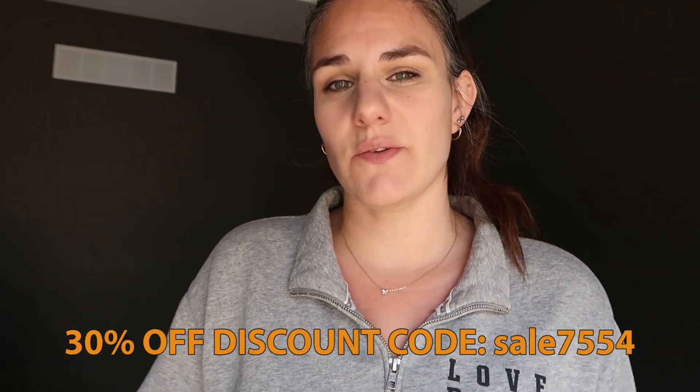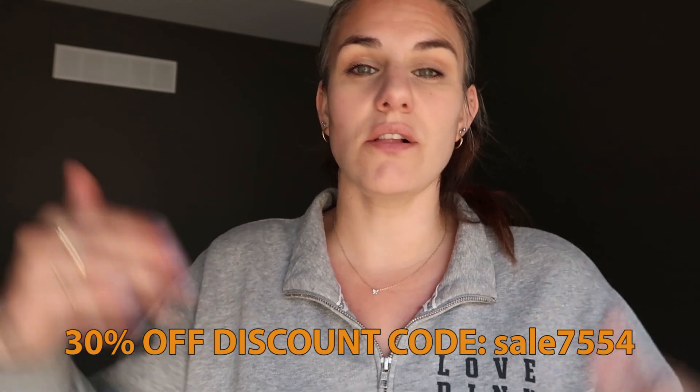That is my Temu haul. I want to thank Temu so much for sponsoring today's video and sending me all the products that they did - they even threw in a couple of extras which was super nice of them. Go check out the links in the description box below for the discount code as well as for all of the products you've seen in today's video. If you liked this video, give it a thumbs up, subscribe to my channel if you haven't already, and if you want more content like this, let me know in the comments below. We will see you next time, bye guys!